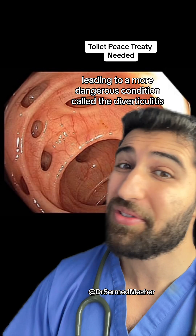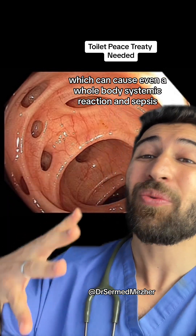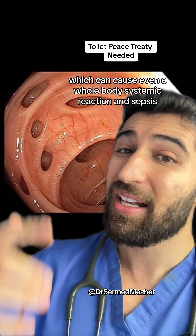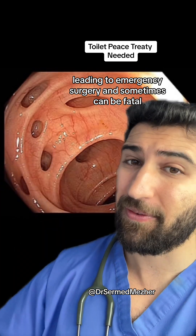This can lead to a more dangerous condition called diverticulitis, which can cause a whole-body systemic reaction and sepsis, leading to emergency surgery and sometimes can be fatal.